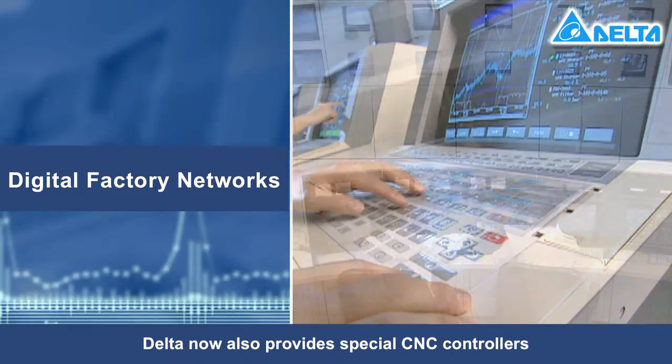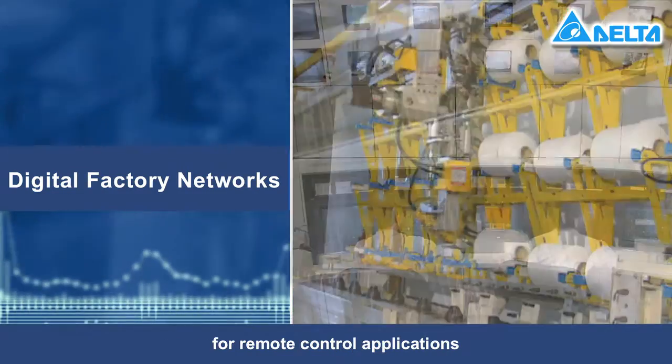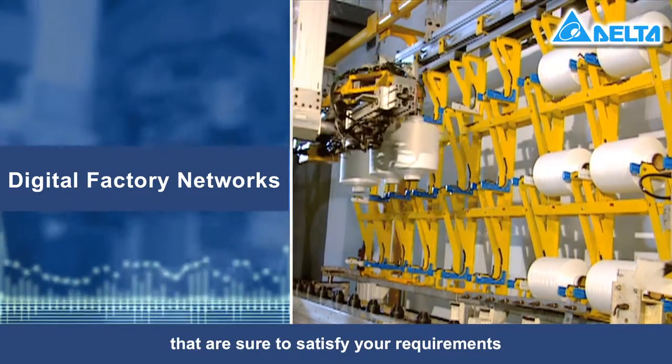Delta now also provides special CNC controllers for remote control applications that are sure to satisfy your requirements.